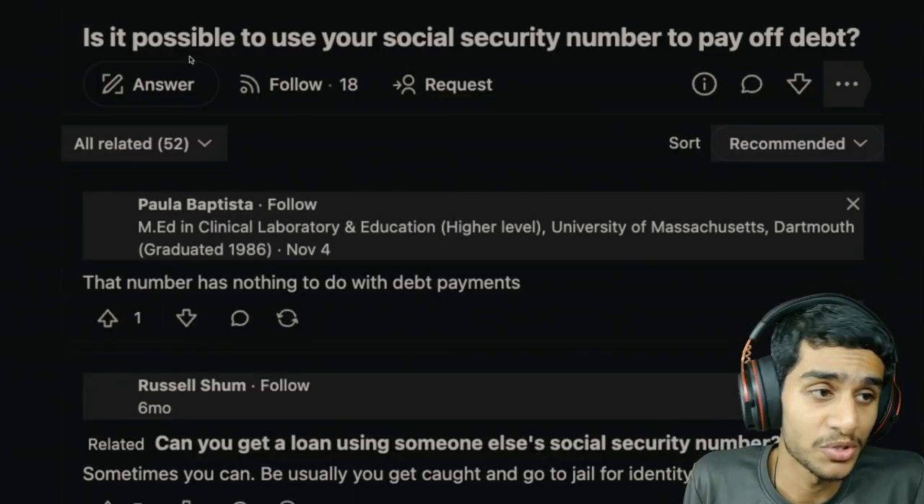So, is it possible to use your social security number to pay off your debt? The first important thing to understand is that whether you are trying to pay off bills or debt, you need to use valid payment methods such as a credit card, debit card, check, or bank transfer. Where did this myth come from? It's unclear, but it's very likely that it stems from a misunderstanding of how social security works.